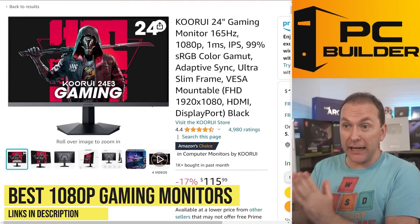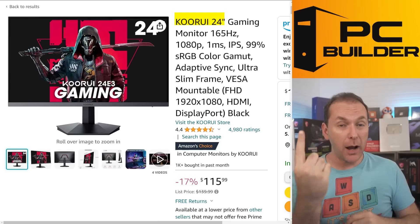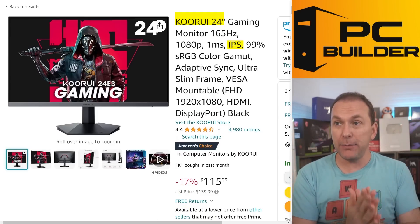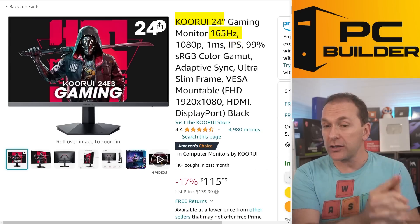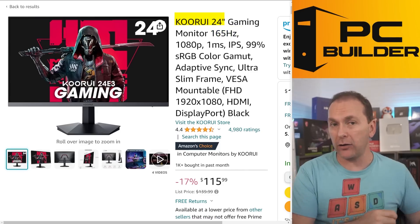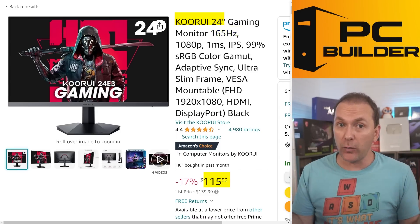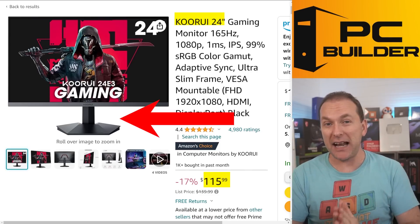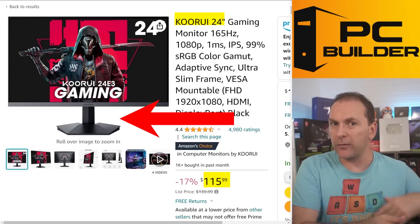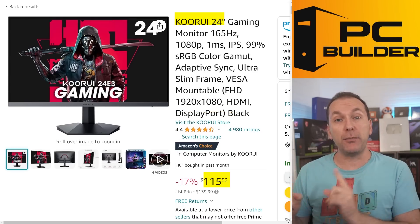For great cheap 1080p gaming monitors, the Kuri 24E3 is my number one pick for price-to-performance. It's flat, IPS, 1080p, 24-inch, 165Hz refresh rate with great motion handling — all for $115. The stand is basic plastic with no tilt, swivel, or height adjustment, but you can grab a monitor arm for about $25. For $150 total, this thing is hard to beat. An alternative if you can't find the Kuri is the Acer Nitro KG241Y — it's flat but VA with a little VA smearing, though it works as a super-cheap backup option.